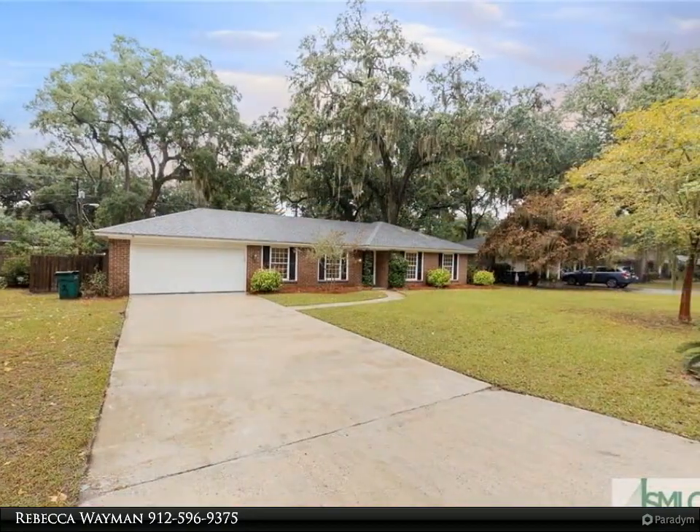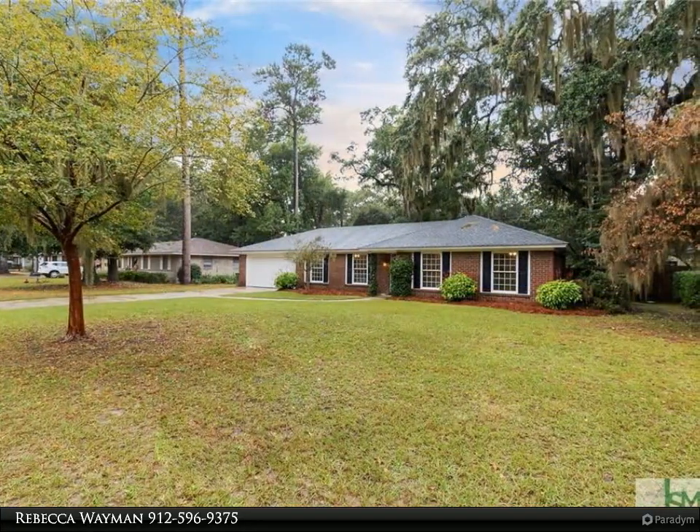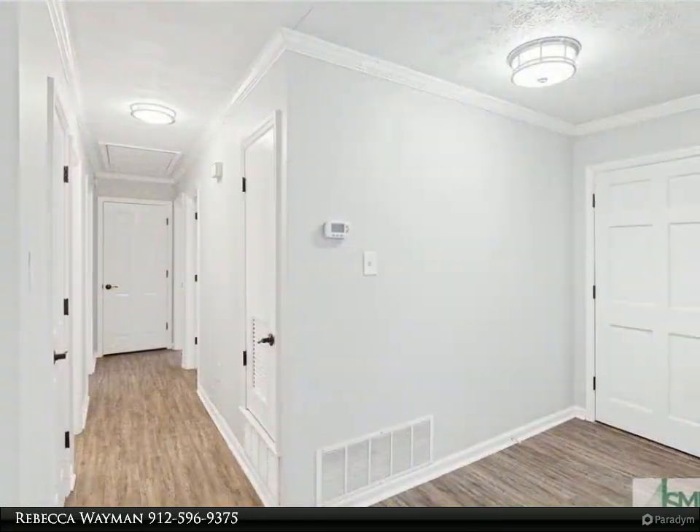With a gorgeous view of the expansive backyard, this beautiful three-bedroom, two-bath home features an open dining room and living room combo that opens to the large great room with a cozy brick fireplace. New solid surface floors for low maintenance.